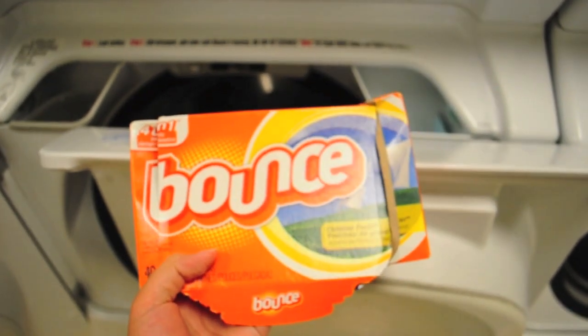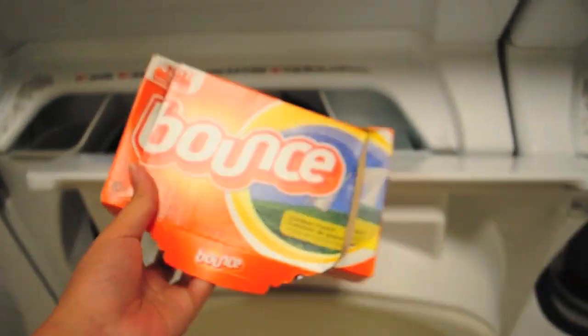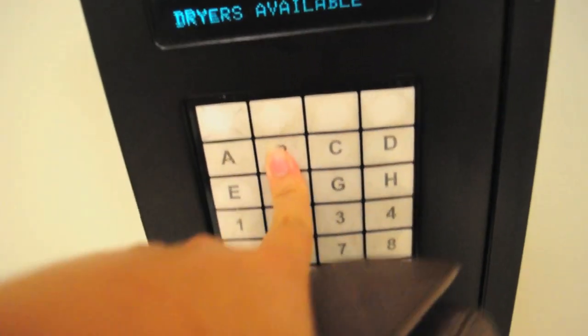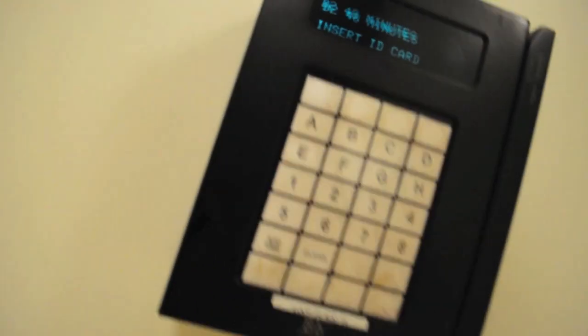So here in America they use this thing called Bounce. It's meant to — I don't know — throw it inside the dryer or something. So I do what I'm told. After that I just need to take note of the number, go here, type in B2, and insert my card.